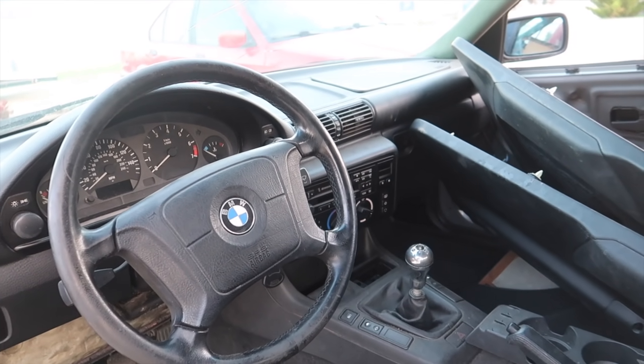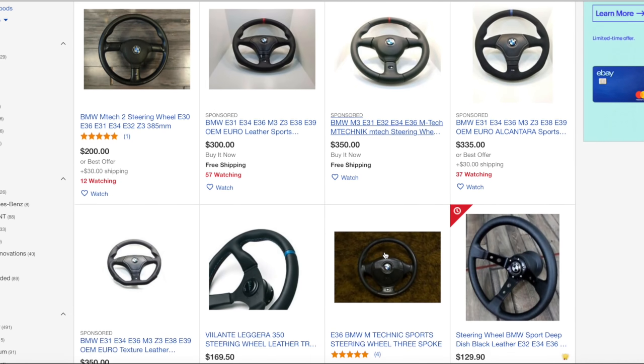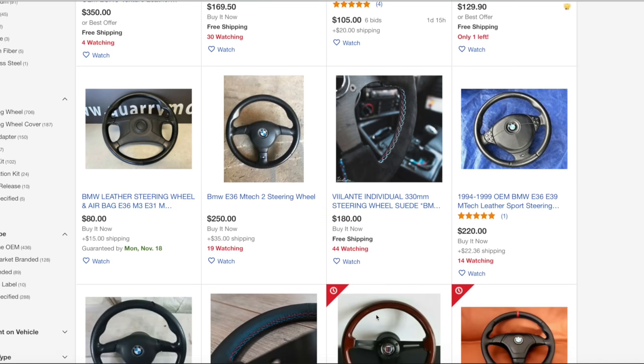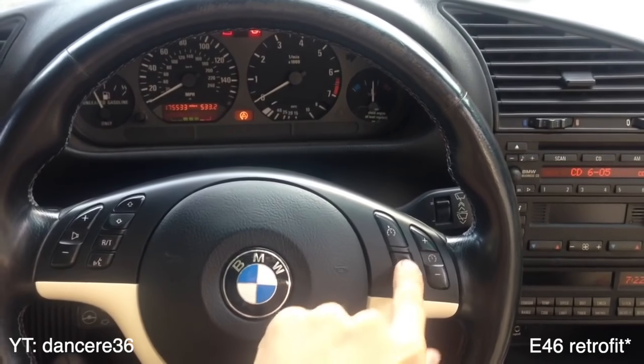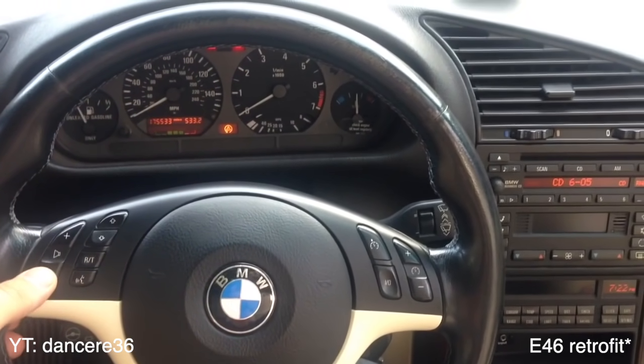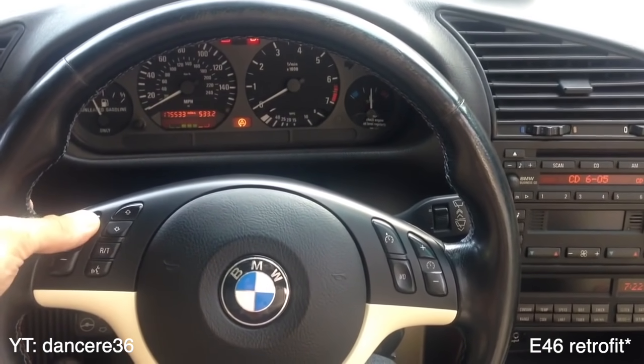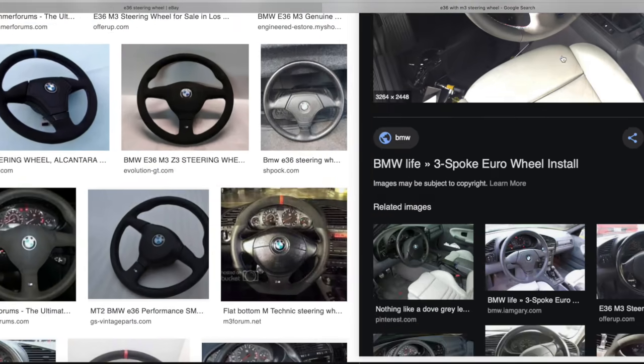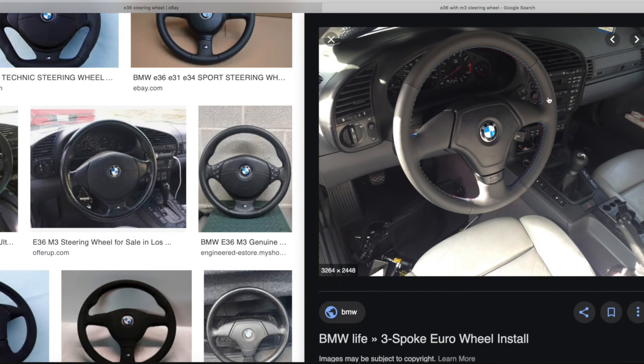Hopping into the interior for number three is a new steering wheel. Instead of reupholstering your old one, go ahead and hop on eBay and buy an E36 M3 Euro steering wheel for about three hundred to three-fifty. That will make the interior of your car look so much newer with just one simple modification, and even better your driving experience — being the thing that you touch the most in the car, it will be worth the money.